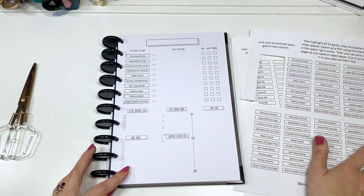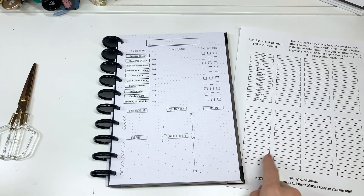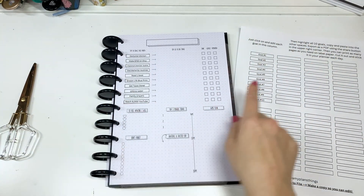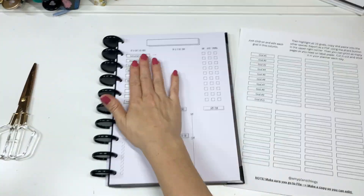I have this as a Canva template. You will need a free Canva account — you do not need Pro. You go in and do what I just described: write your goals, copy them over, export as a PDF, and print it. It's really simple, and look how quick that was.